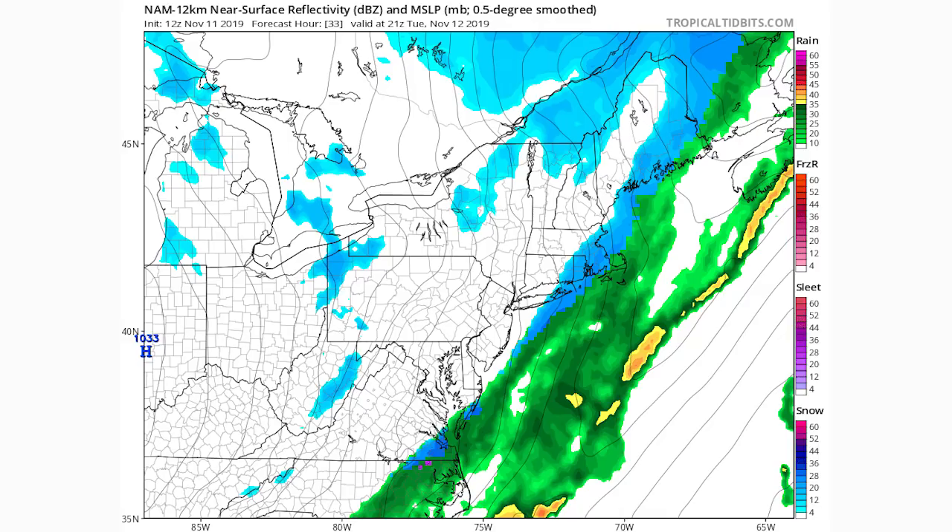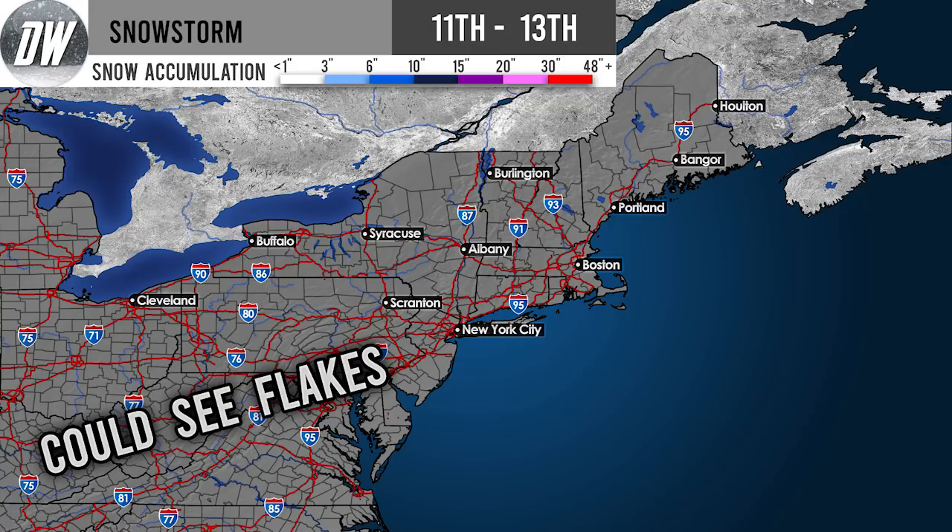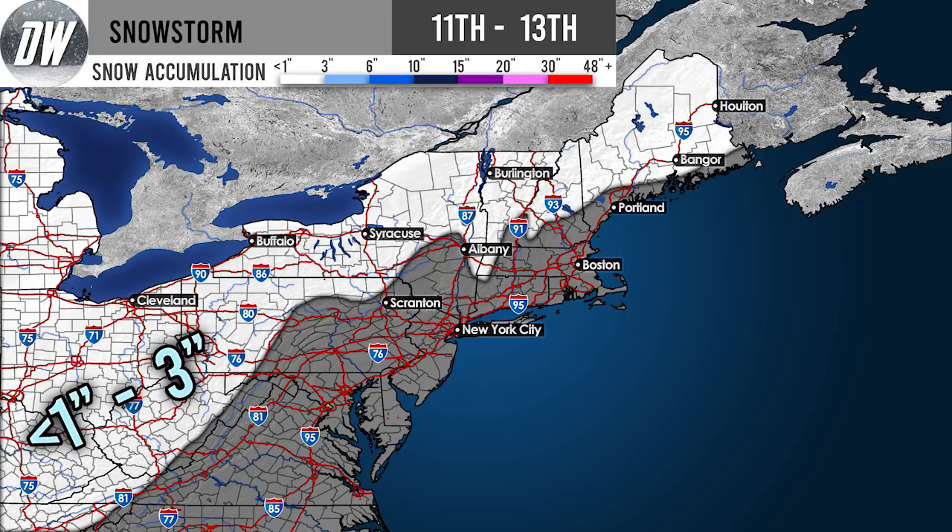Here's our final snowfall forecast for major winter storm Caleb. The first layer shows the 'could see flakes' region — all gray areas, including Norfolk, northeastern Virginia, and central and northern North Carolina, have a chance at seeing flakes. The second layer is the dusting to three-inch zone — most gray areas won't see much accumulation, but in the white region we are expecting a dusting up to three inches of snow.